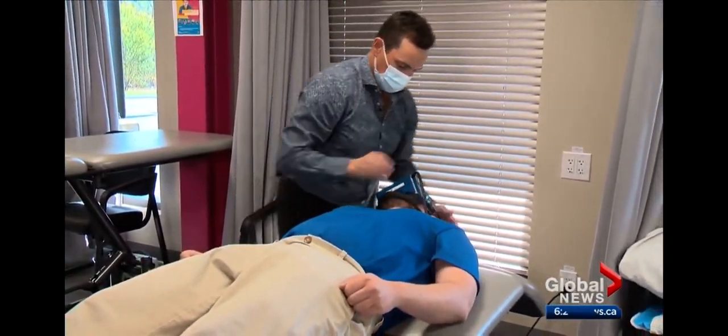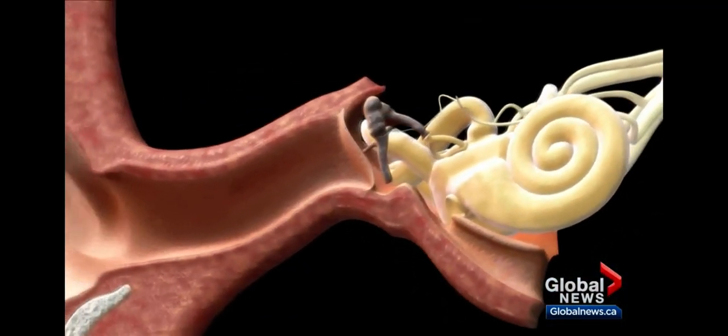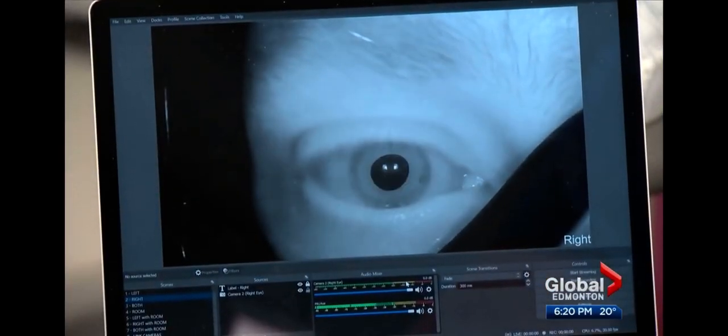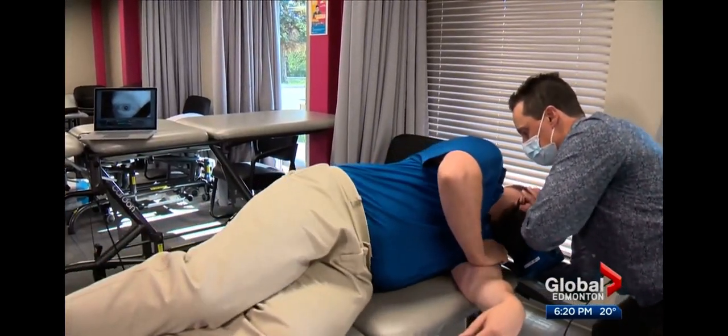A common treatment for that dizziness is vestibular rehabilitation — special head movements to move the particles in the inner ear back into the right place in the right canal. Eye movements indicate where the issue is, and when balance is restored, we can treat the usual versions of this condition very effectively with our hands, and we have a lot of therapists that do that.